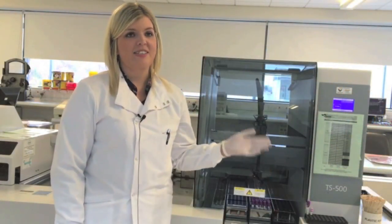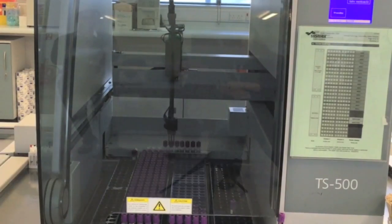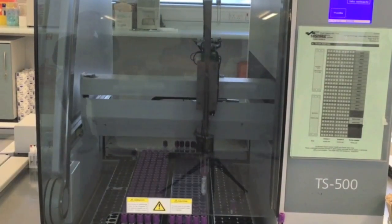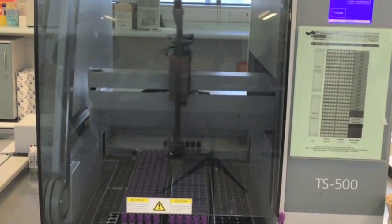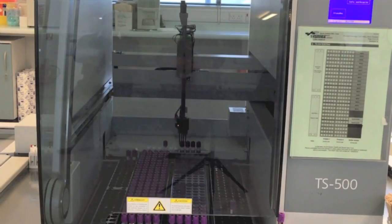Whenever the sample has had its full blood count, its ASR, and its slide, our analyser has a storage capability so it will archive all our samples in these two main racks. It will put them in a specific position so if we need to go back to that particular sample for whatever reason, we know how to easily locate it again.